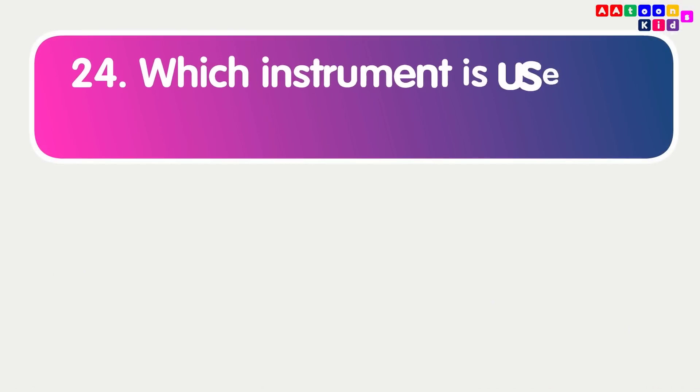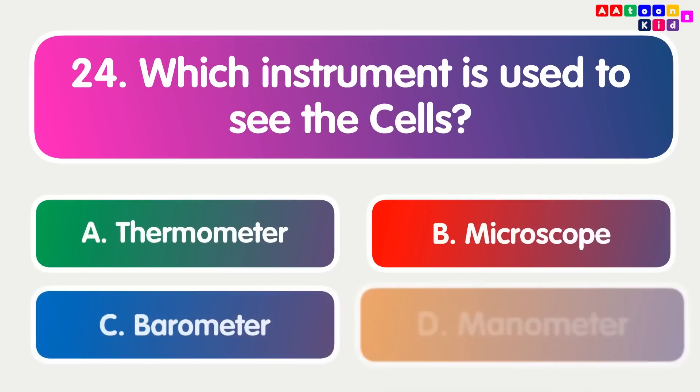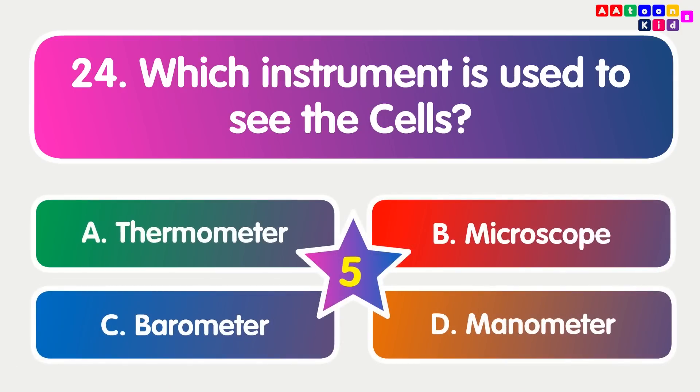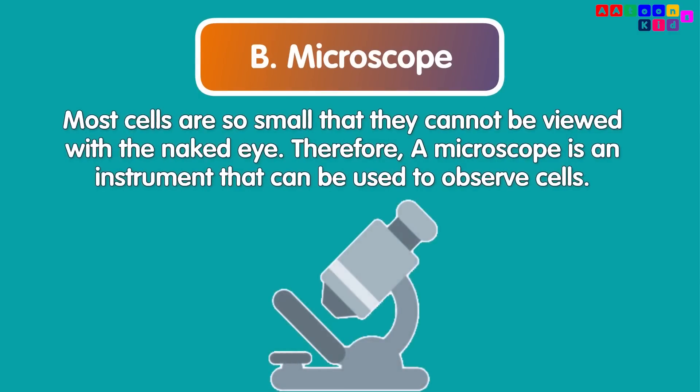Which instrument is used to see cells? Microscope. Most cells are so small that they cannot be viewed with the naked eye. Therefore, a microscope is an instrument that can be used to observe cells.